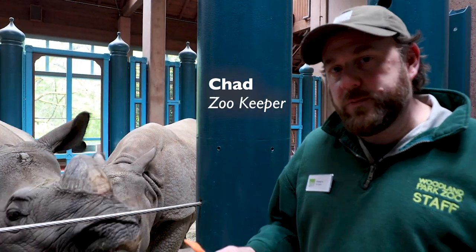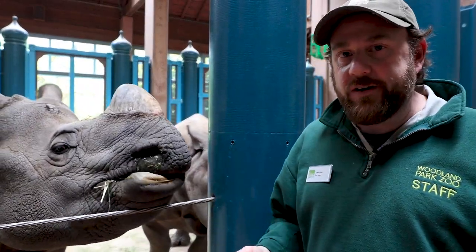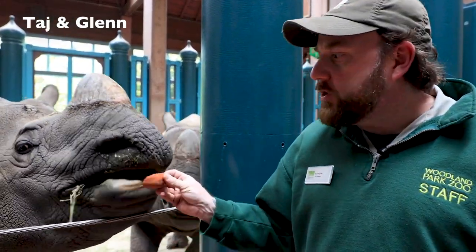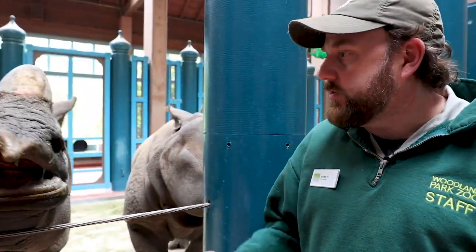Hello, my name is Chad and I'm a keeper here at Woodland Park Zoo. I'm here to introduce you to two of my good friends right here, Taj and Glenn. These are greater one-horned rhinos, also known as Indian or Nepalese rhinos because of where they're found throughout the world. They're also from a country called Bhutan as well.